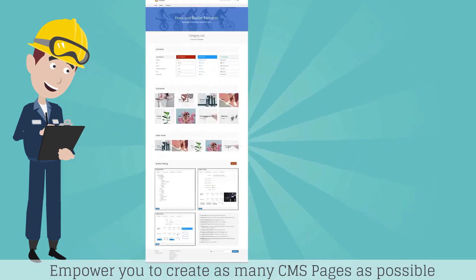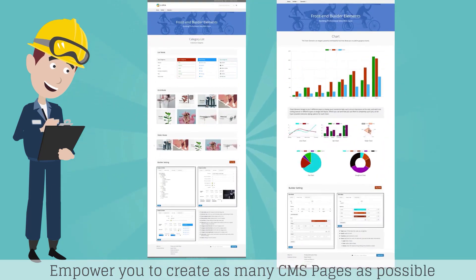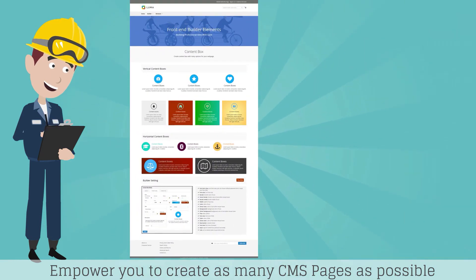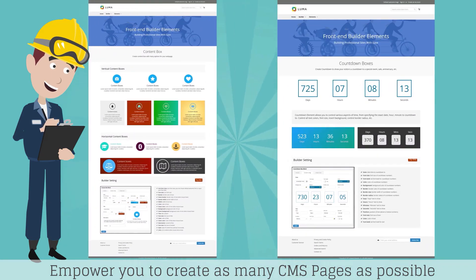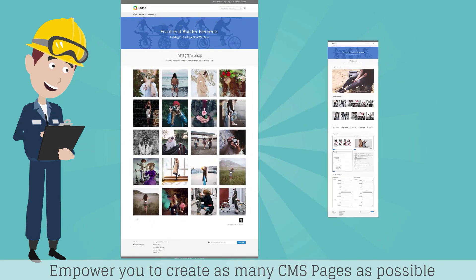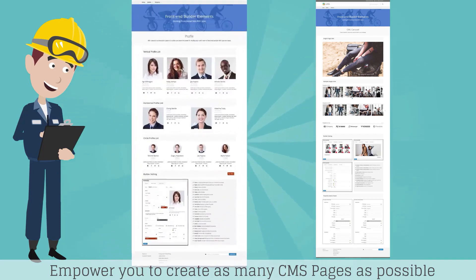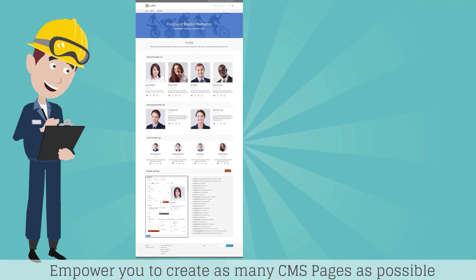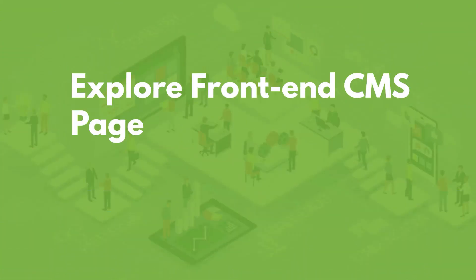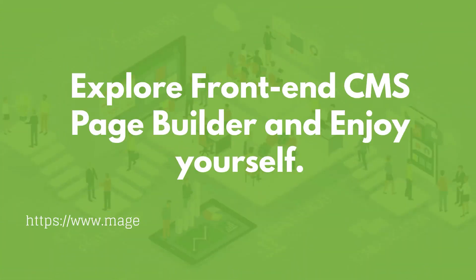Empower you to create as many CMS pages as possible. Explore Front End CMS Page Builder and enjoy yourself.